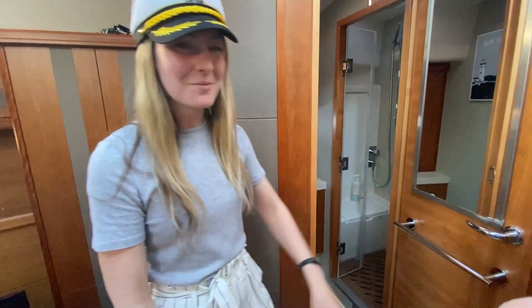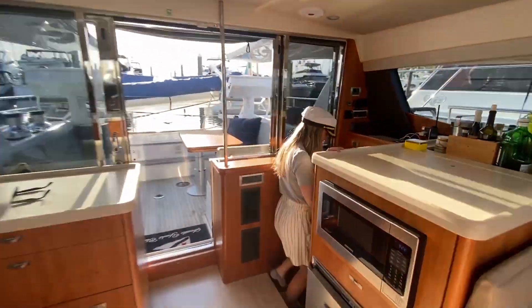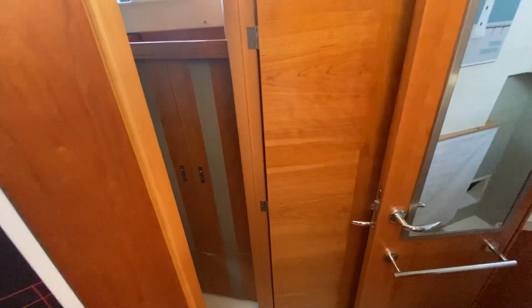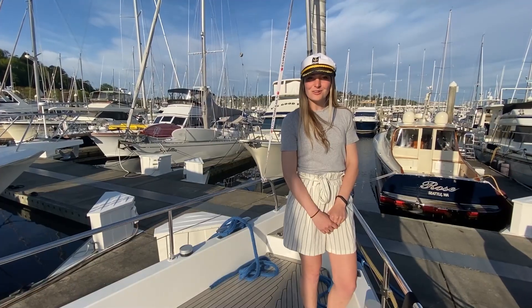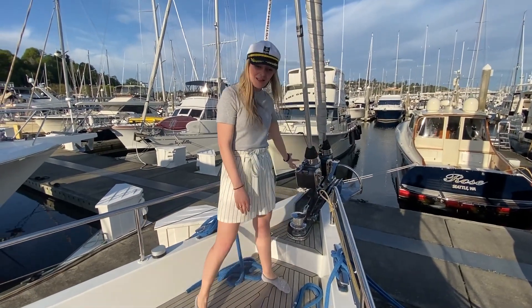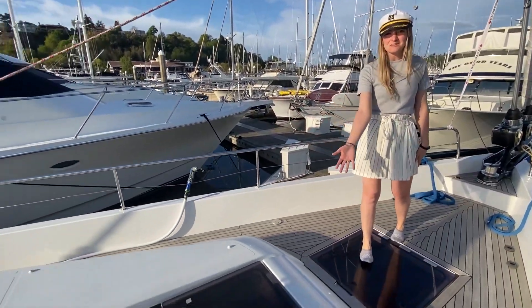Now let's go check out that back bedroom. Here we are at the back extra bedroom down the little stairway. There are two twins on this side, as well as a bathroom with a full washer and dryer. Up at the bow, there are two furling jibs as well as your anchor. You also have storage up front, and you can see where that beautiful skylight was above the queen berth.